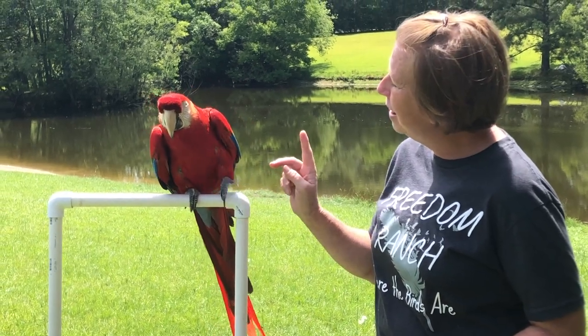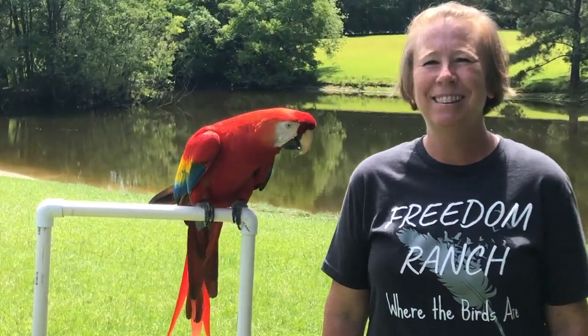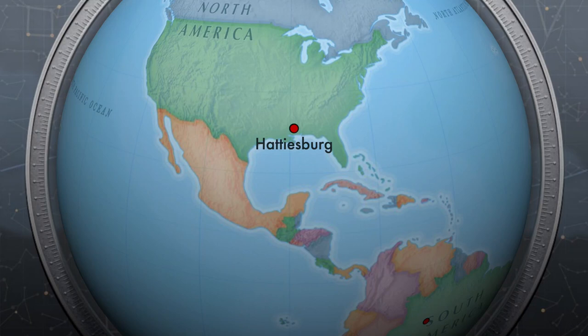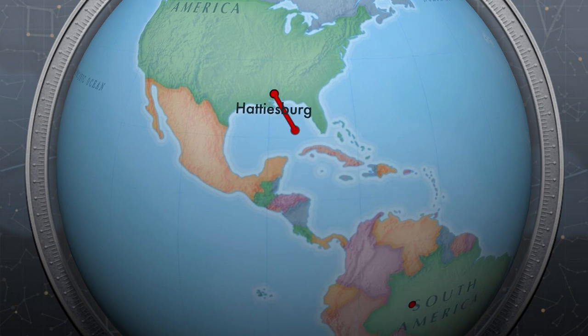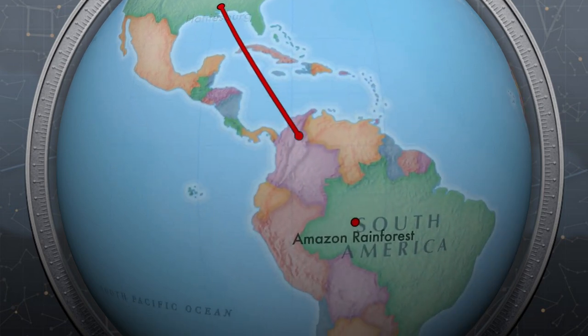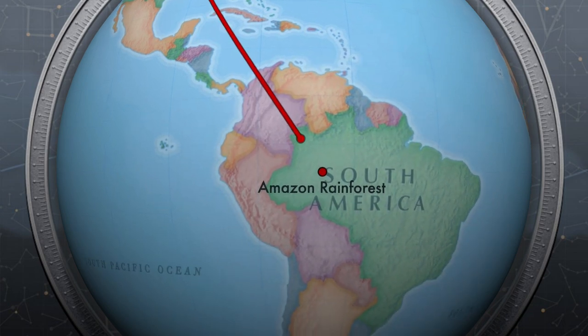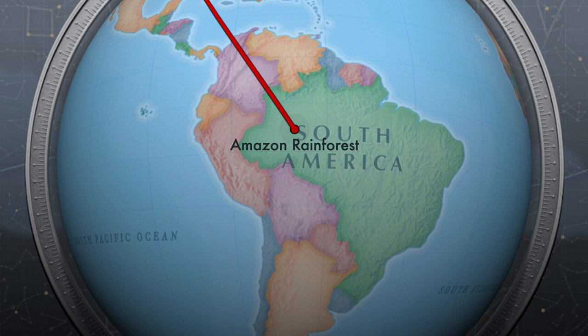Good job, Miss Ruby. Can you wave goodbye? That's a good job. Alright, so coming up next we're gonna see another animal from South America. We just hopped on our virtual airplane and we left from Mississippi and we traveled all the way to the Amazon rainforest. We met Ruby the Scarlet Macaw. I wonder who else around Freedom Ranch is from the Amazon rainforest. Let's find out.